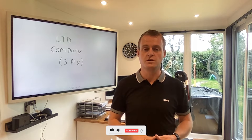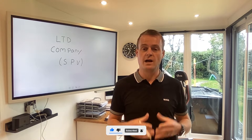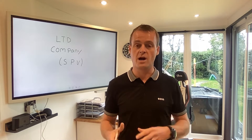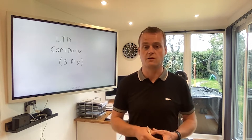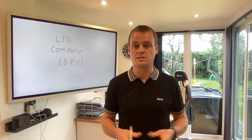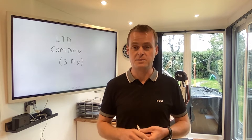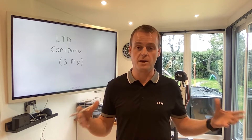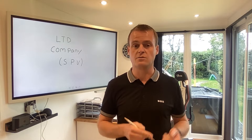Let's discuss limited company structures and if they're right for you. I'm not saying run out there and set up a limited company if you're buying property — it may or may not be the right way for you to go. You need to get professional advice, you need to speak to an accountant. However, most investors — I would say 90% or probably a little bit higher — are setting up limited company structures. Certainly if you're wanting to get a bigger portfolio, it's probably the way to go. But do speak to your accountant.